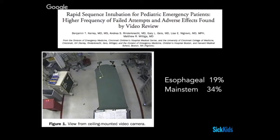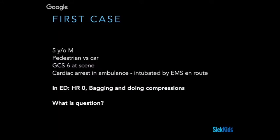Let's go through a few cases to guide our questions. The first case is a five-year-old who's been hit by a car. They had a depressed GCS at the scene and were intubated by EMS en route. Once they get to the ED, unfortunately this kid looks essentially in extremis — no palpable heart rate — and they're bagging and doing compressions at the same time. You're now being thrust into managing this patient, and your first question is going to be: where is that tube?